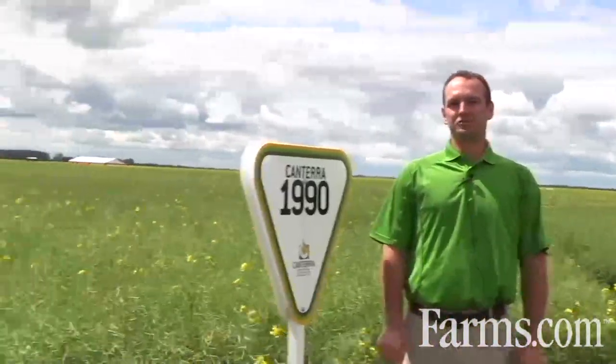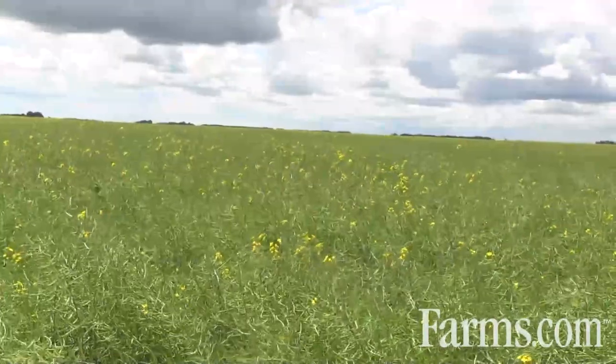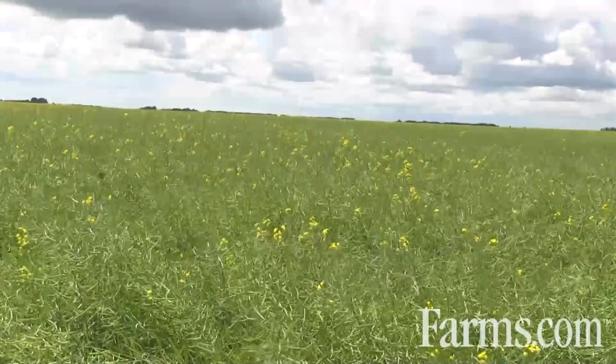It's known for its big yields — high yielding, Genuity Roundup Ready from Canterra Seeds. Canterra 1990 was new last year and is a brand new product in field this season.